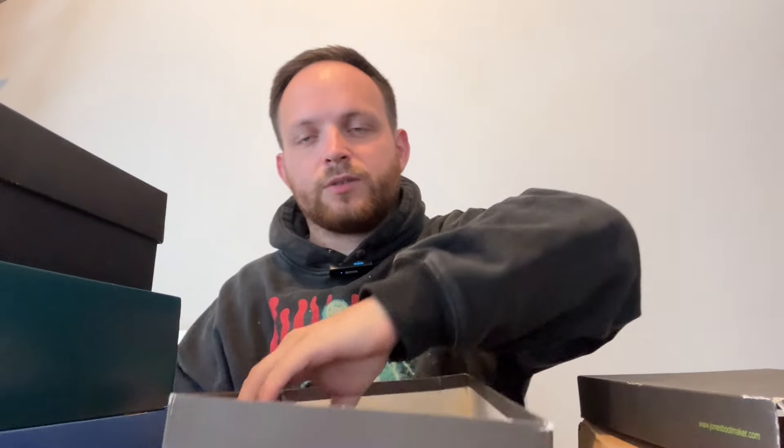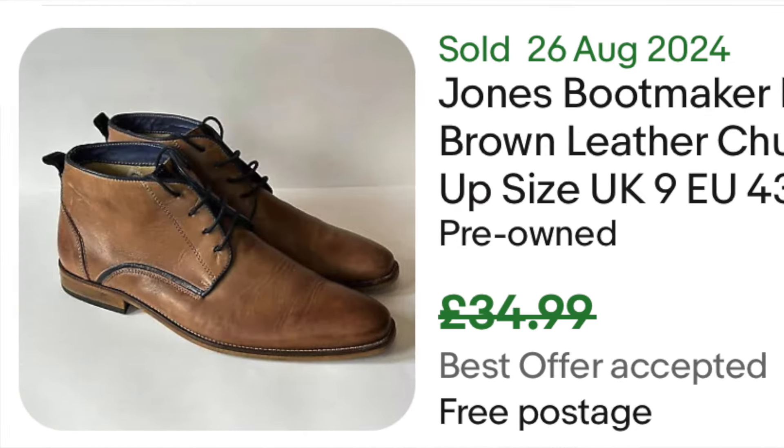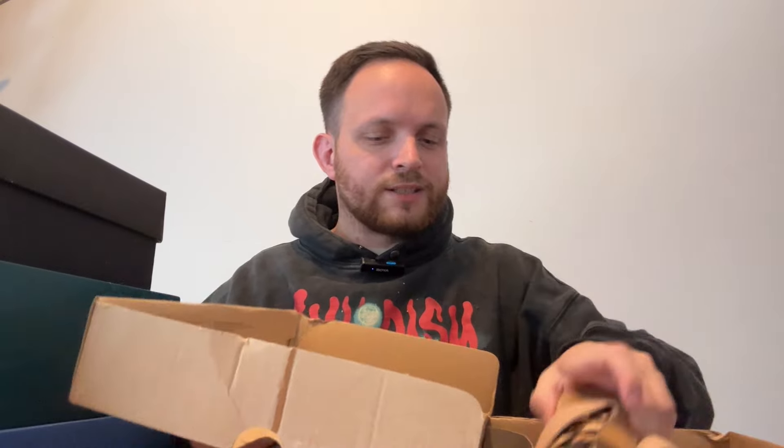Moving on to the tower of boxed shoes — we have five boxed pairs here, paid a couple of quid. Some really nice ankle brogues — Jones Boot Makers — I know James loves a bit of Jones Brothers Boot Makers, picked that up for him. Resale value is probably about 25 to 30 quid, so yeah, a couple of quid into 30 all day long.